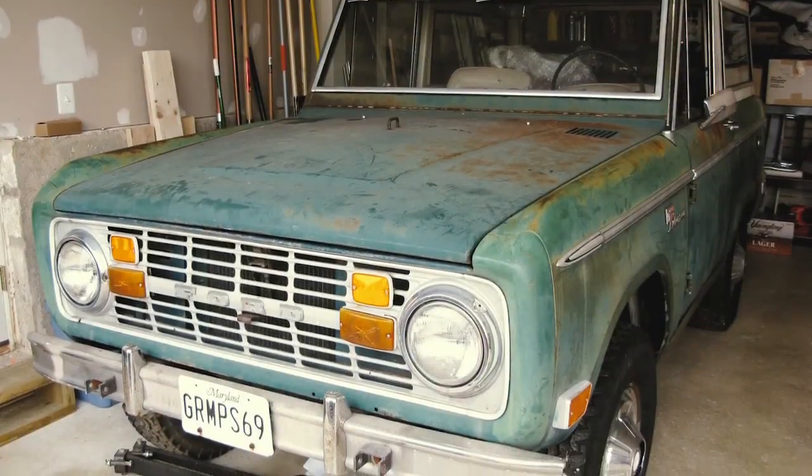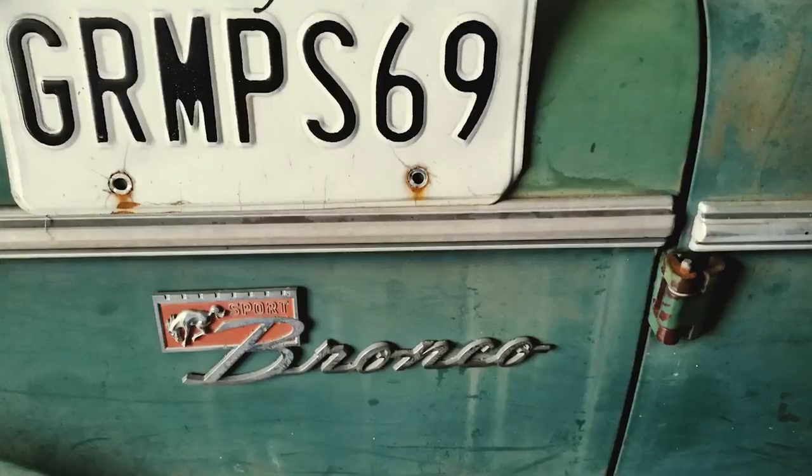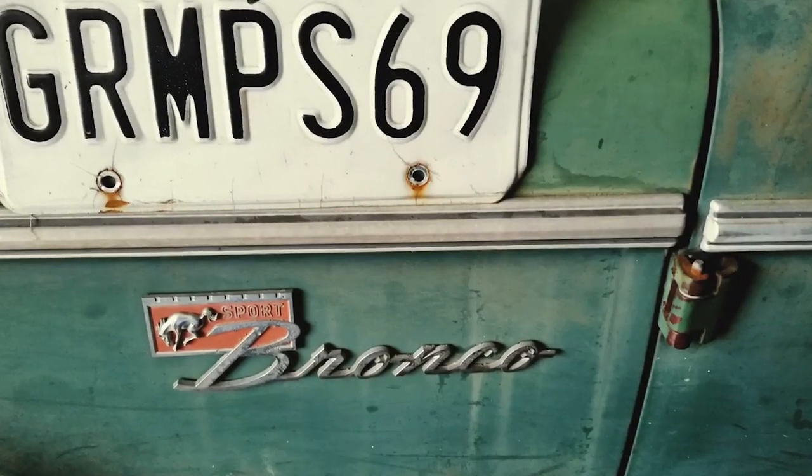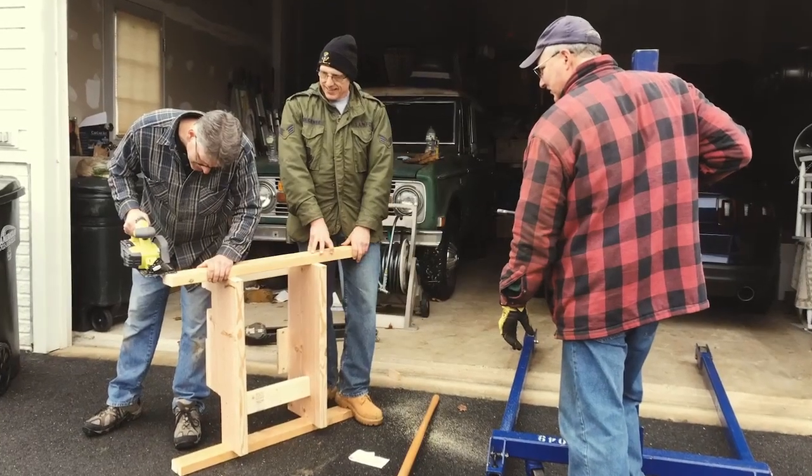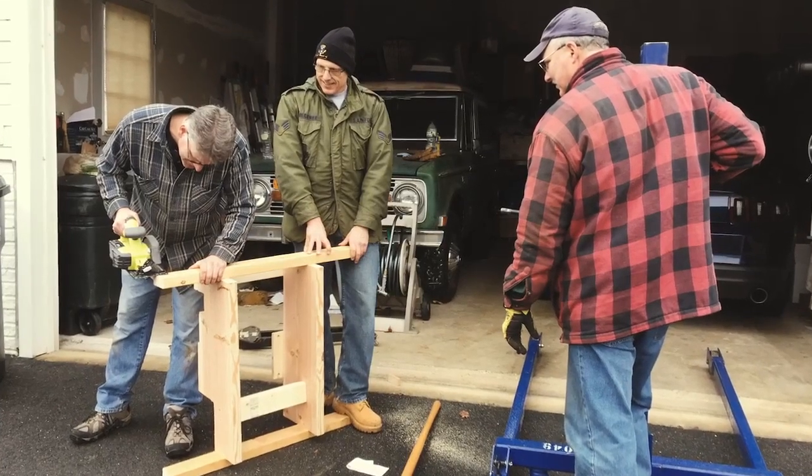The story of Grand 69 started in December of 1968. My grandfather bought the Bronco, drove it off the lot, and drove it for years — commuting, fishing, hunting. In 1994 he gave it to my brother, then it went to my other brother, and when my brother wanted to sell it, I rescued it. The engine was parted out from my father's station wagon.